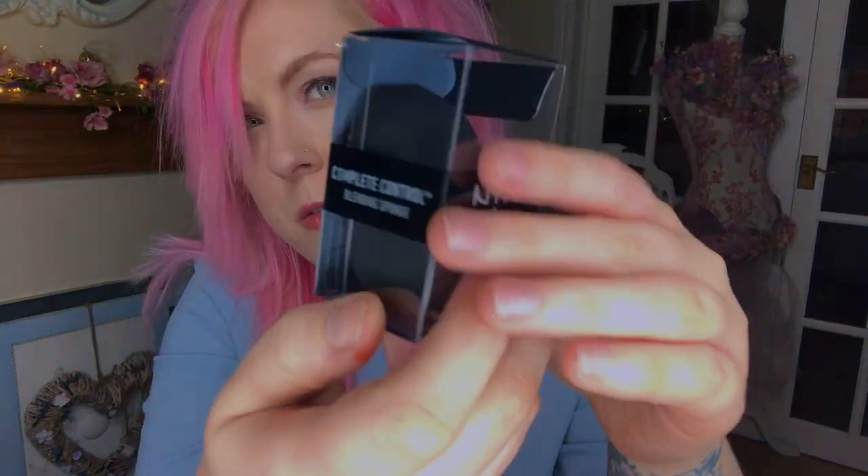I hate cleaning brushes at the best of times so anything that helps out is just wonderful. We also have a blending sponge, some eyelash curlers, another blending sponge from the NYX range which has a really weird angle on it — that will be interesting to use. And also from that range we've got the makeup brush cleaner, which is going to be really handy.